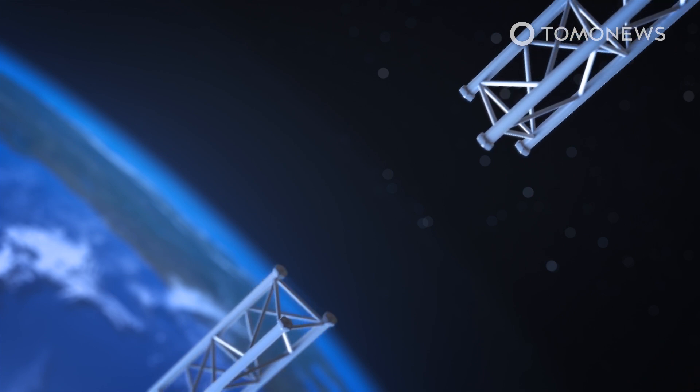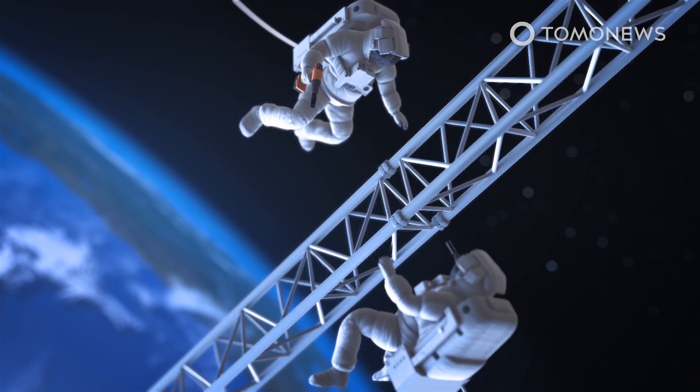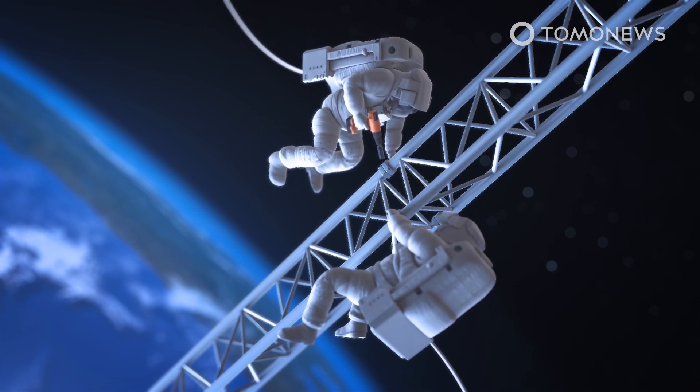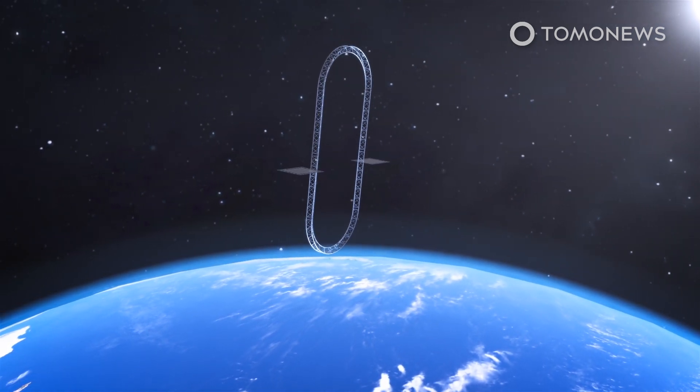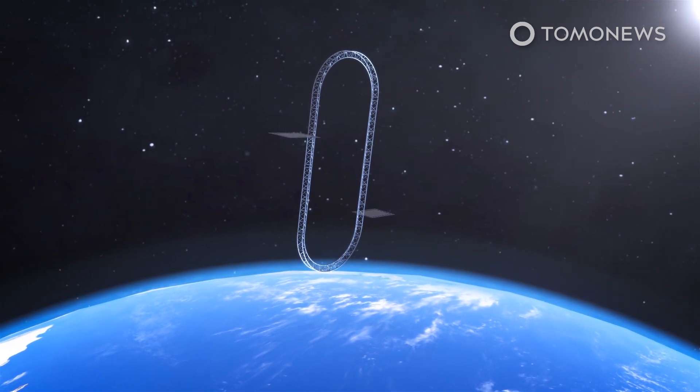One idea would be to install two flexible tethers in parallel and loop them together. The bottom would hang in low Earth orbit, while the top would reach into deep space. You would still need rockets to reach the bottom station, but you'd save a lot of fuel and costs by transporting the payload via elevator into deep space.